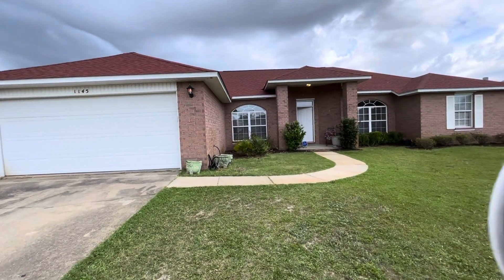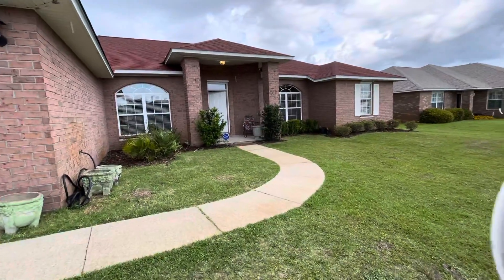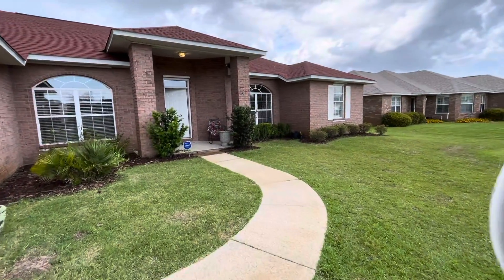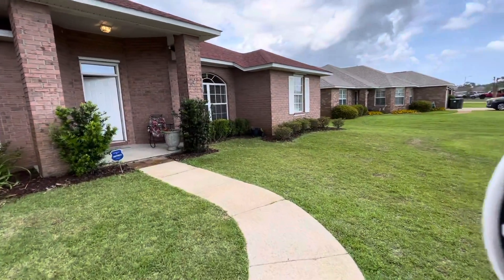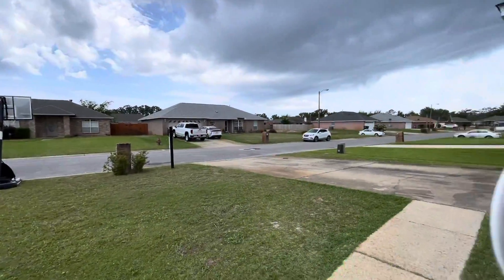Hey, this is the house I'm doing an open house at today. It's 1145 Freeboard Boulevard, located in the neighborhood of Estates at Emerald Shores, which is on the west side of town. Here is a look at the area surrounding.